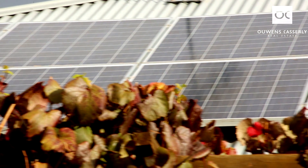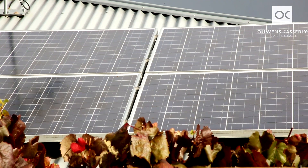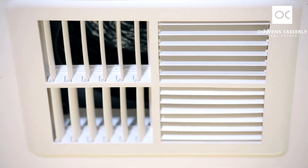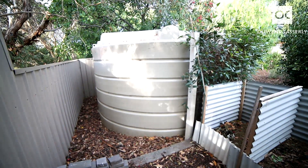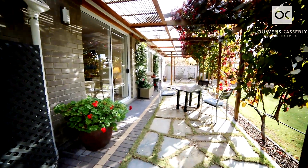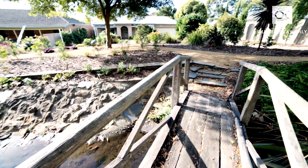Services include 4 kilowatts of solar power, offsetting the running costs of the fully ducted reverse cycle air conditioning throughout the home. There's a 22,500 litre rainwater tank out the back plumbed to the home, and the gardens are fully irrigated automatically from the spring-fed creek.